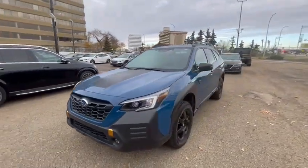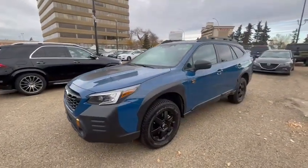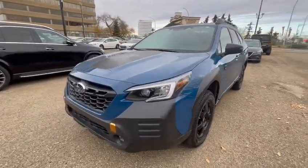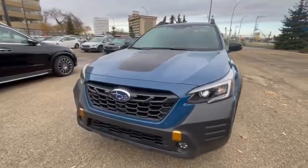Good morning Zachary, my name is Riley here with Riley Subaru. Thank you for inquiring on our 2023 Outback Wilderness Edition. This one is very sought after, especially in the geyser blue, which is limited to the Wilderness Edition.